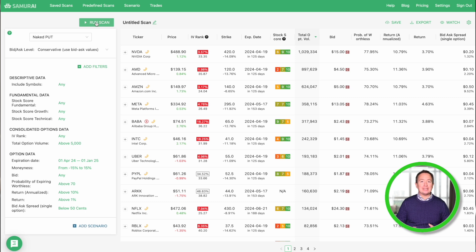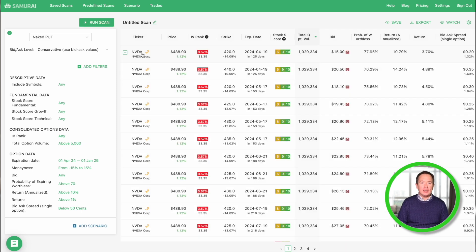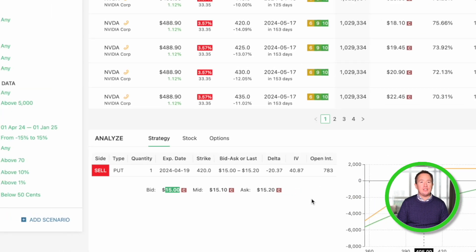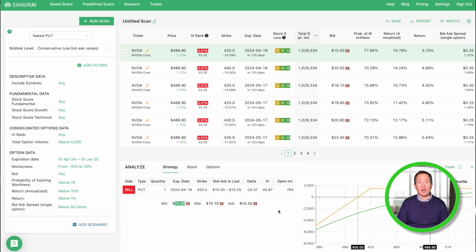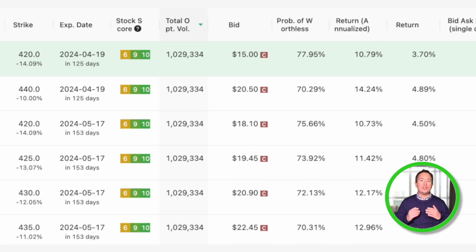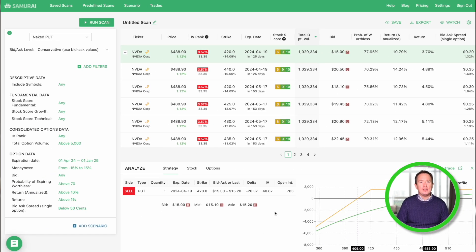You can sort the list any way that you like. Taking the first trade suggestion — it's for NVIDIA — they're suggesting selling the $420 strike put that expires in 125 days for a $15 premium, or $1,500 per contract. The probability of expiring worthless is 77.95%, and the annualized return is 10.79%. You don't need to sell a put on NVIDIA alone — you can sift through all of the results and pick the one you like best, just paying attention to the probabilities as well as the returns.